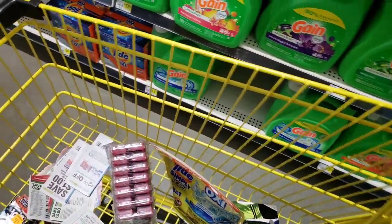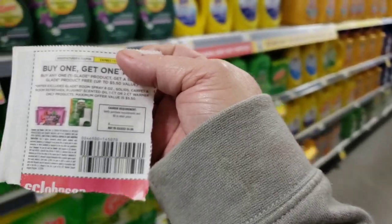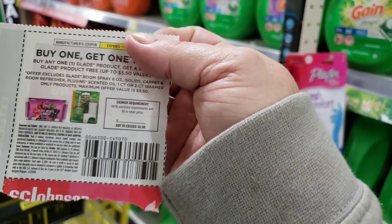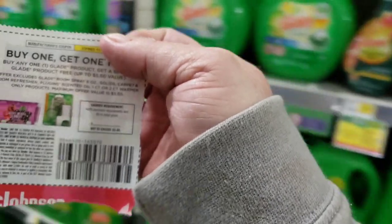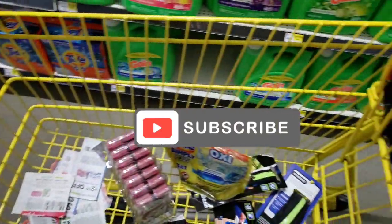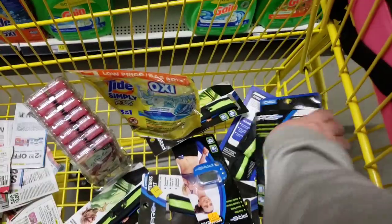We have this buy one get one free Glade coupon that is working as it should, except instead of taking off say the three dollars, it takes the full value of the coupon off which is $5.50, giving $2.50 in overage for each one.